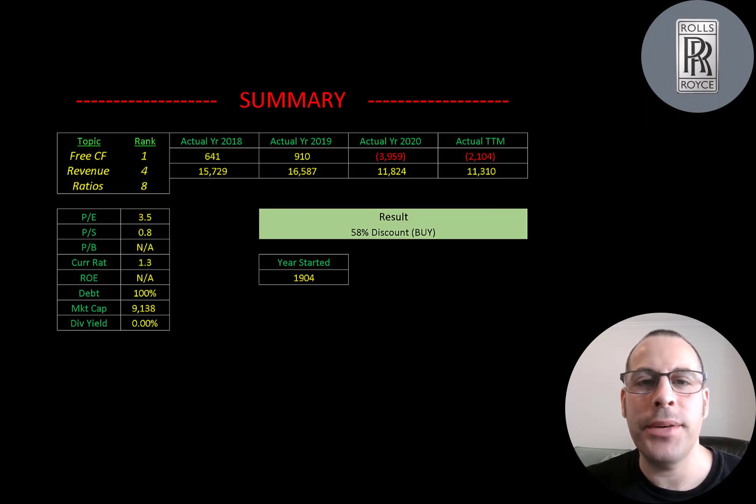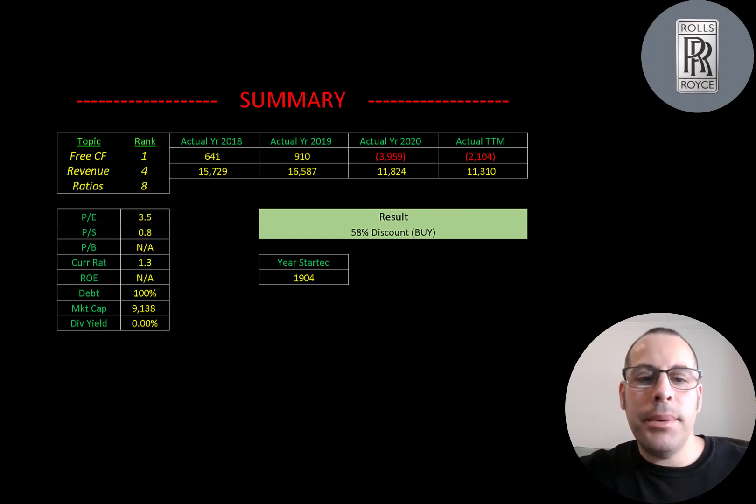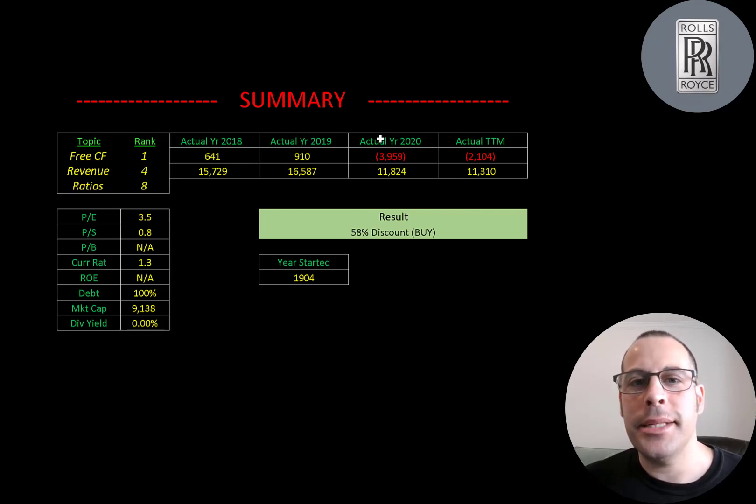To summarize, I have them trading at a 58% discount and I'm really bullish on this company. They're such a big supplier of aircraft engines — very well respected and important in the market. They've been around over 100 years and play a really important role in Britain's economy. The British government is very supportive of this company and I'm pretty sure they'll do whatever it takes to make sure they don't go bankrupt. If COVID hadn't happened, I think this company would have been five or six pounds by now. I ranked their free cash flows one out of 10, their revenue four out of 10, and their ratios eight out of 10.